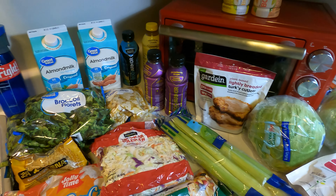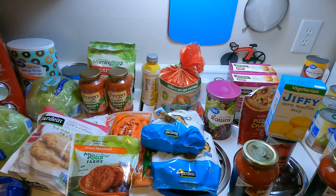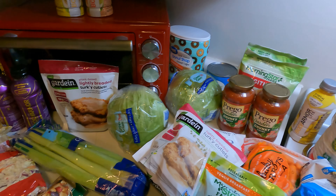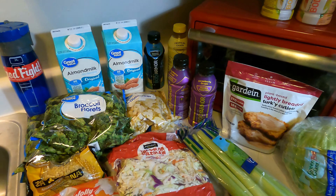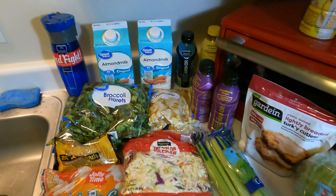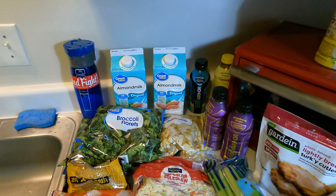Welcome back to the channel everybody. We're doing a super quick grocery haul video here. I wasn't really planning on doing a grocery haul video today — we were just going to grab a couple things from the store — but we found a bunch of stuff on clearance and some coupon items. So I'm going to show you what we have. I feel like we bought enough to actually do a grocery haul.